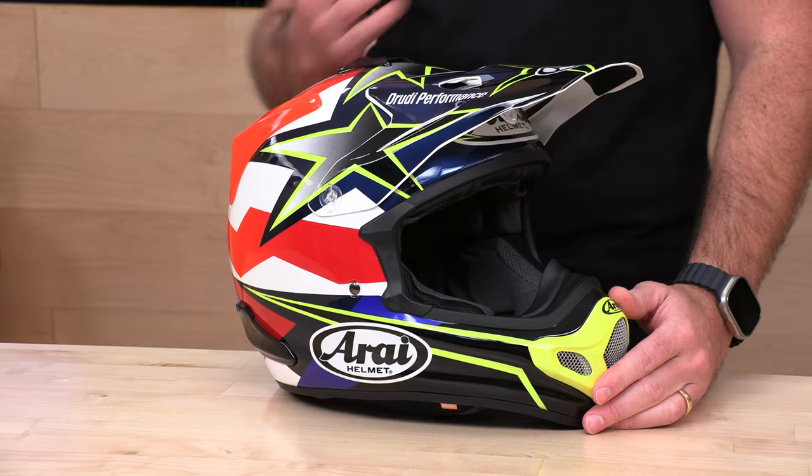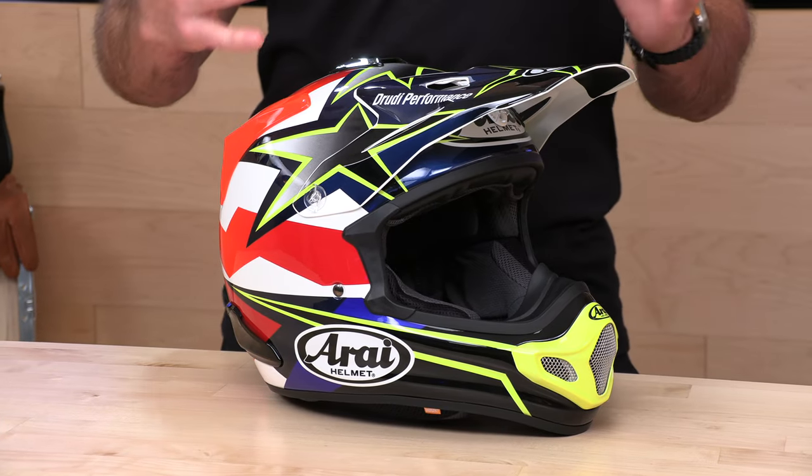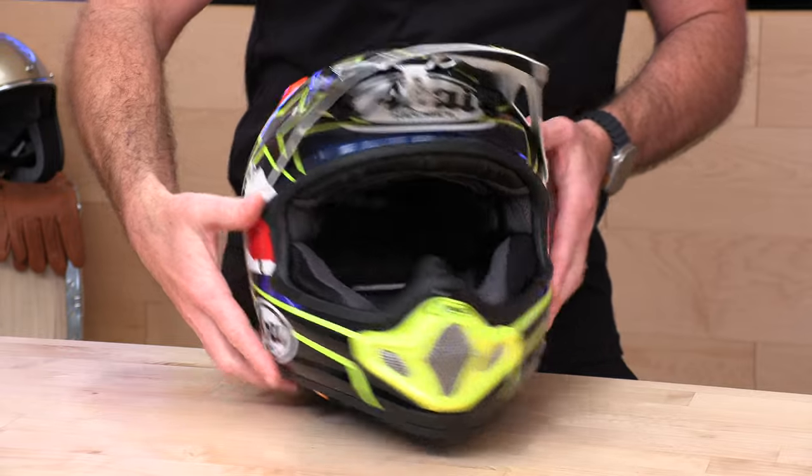One thing Arai never compromises on is that you're going to get five shells and five EPS liners — that smokes most of the competition. What that means is it's going to fit closer to your head. You're not going to be wearing the same shell as the guy in the 2XL, looking like a jack-in-the-box. That adds weight, it's not as safe, and it's going to pull on your head in the wind. So five shells, five EPS liners that are all custom tuned for that shell and that head size.